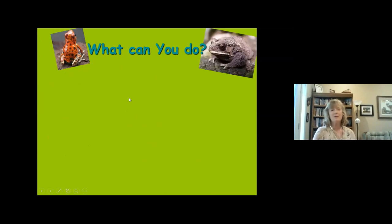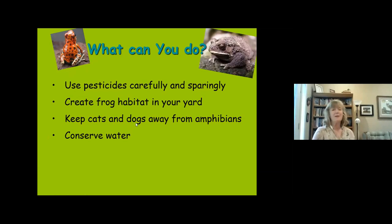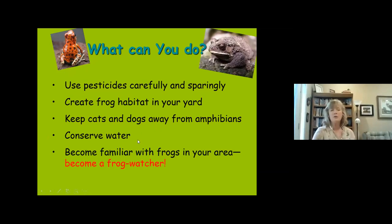What can you do? There are things we can do to benefit amphibians in our own area. Be careful with pesticides, especially around aquatic habitats. Create frog habitats in your yard. Keep dogs and cats from preying on wild animals including amphibians. Conserve water, especially important since Texas has several species tied to spring habitats. And get hands-on involved — become familiar with frogs in our area and join citizen science programs attempting to gather data on amphibians.